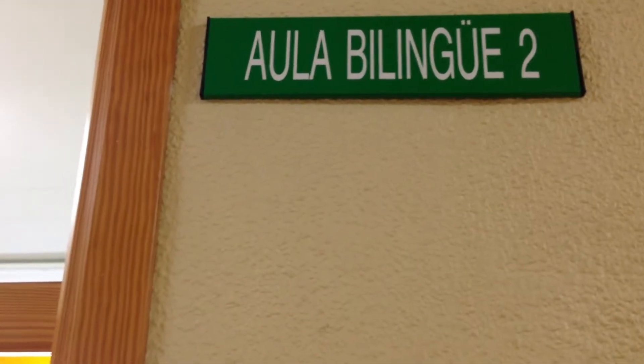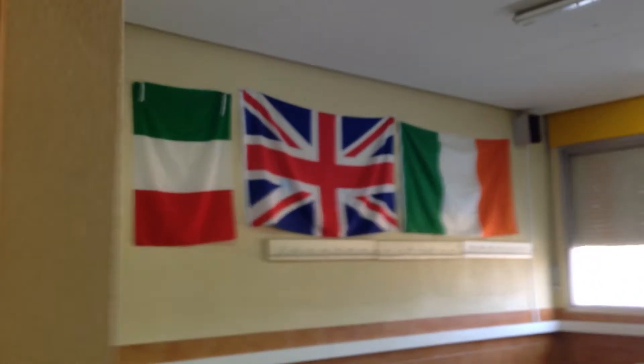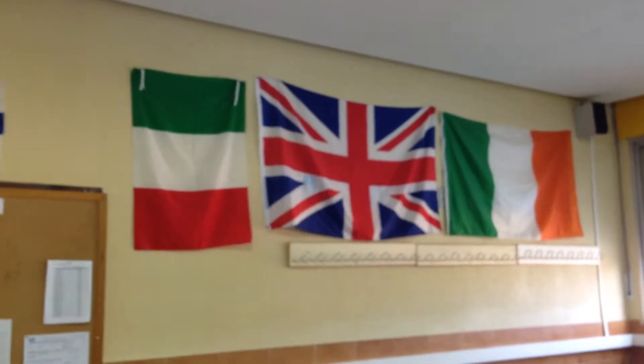Here we are in this section 2 class where almost all students in the bilingual program have English or other bilingual subject lessons.